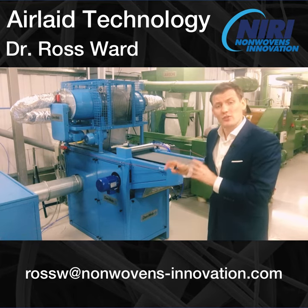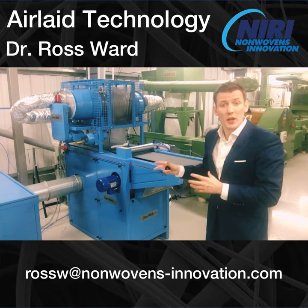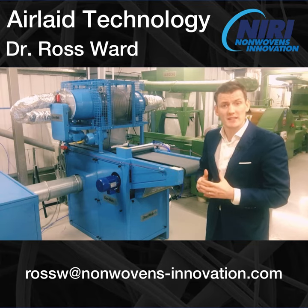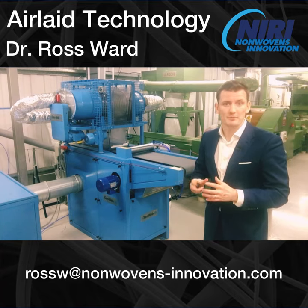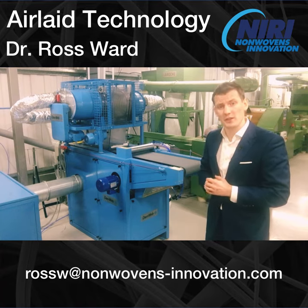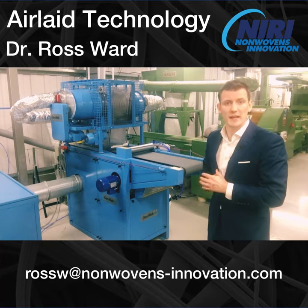However, at this stage the nonwoven web has relatively low structural integrity. Therefore we need a bonding technique in order to consolidate that web into a nonwoven fabric, and we can do this by either using thermal, chemical or mechanical bonding techniques.